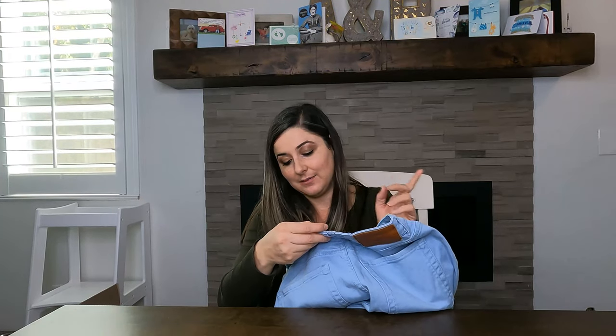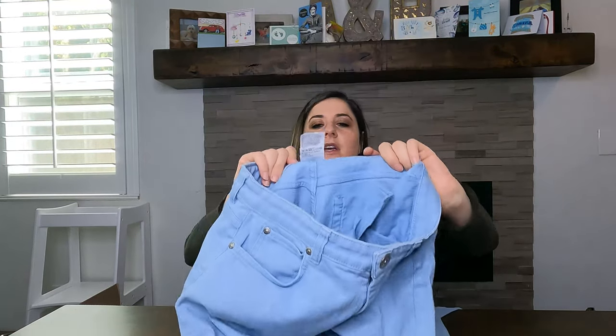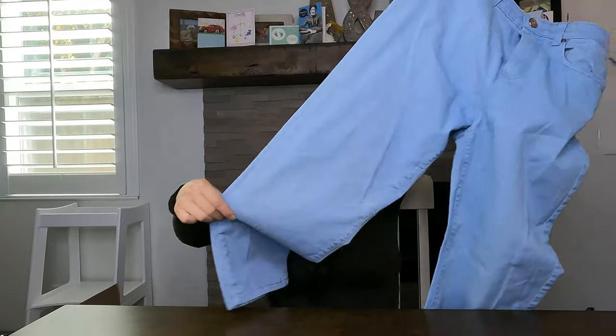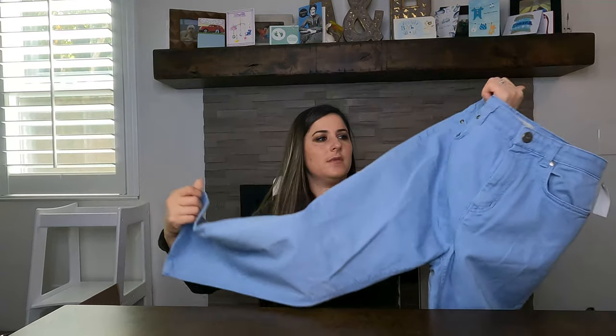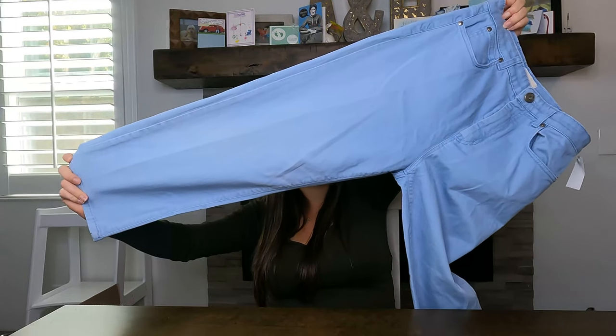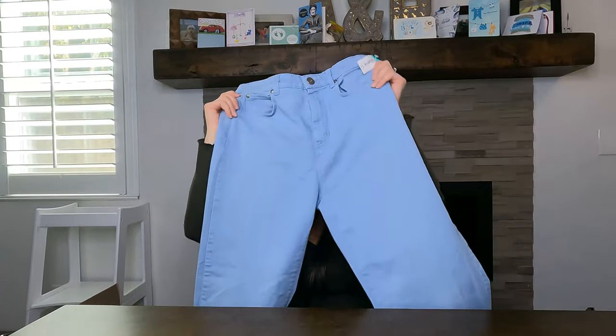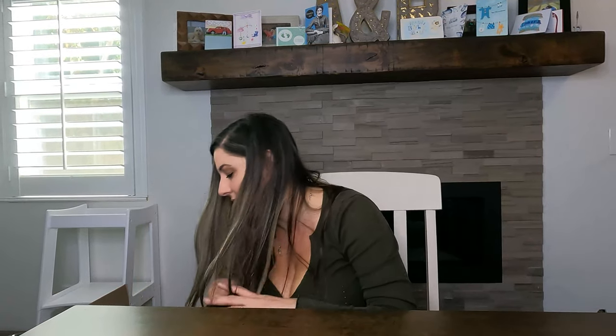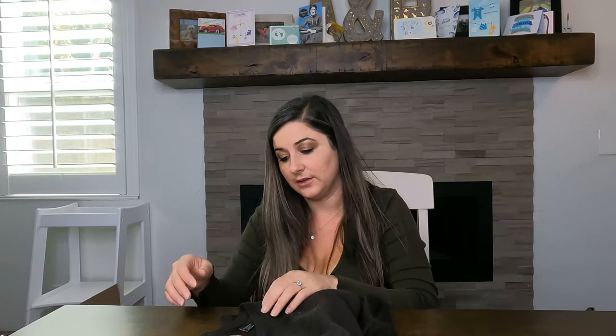In one of my last videos I showed the first Max Mara piece I bought — this is the second, and it might be the only other one I have. It's the Weekend line, which I think is their lower-end line. These are a size 30, kind of straight-leg light blue pants. I'm going to sell these — I think the Max Mara blazer I had was listed for around $85. I don't know what these will resell for yet.